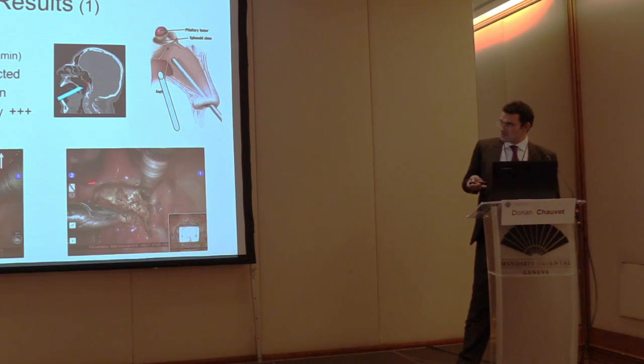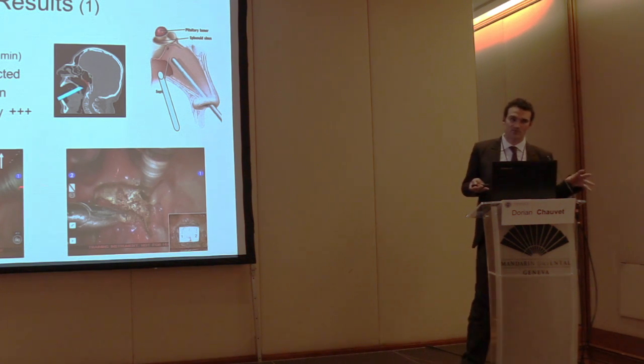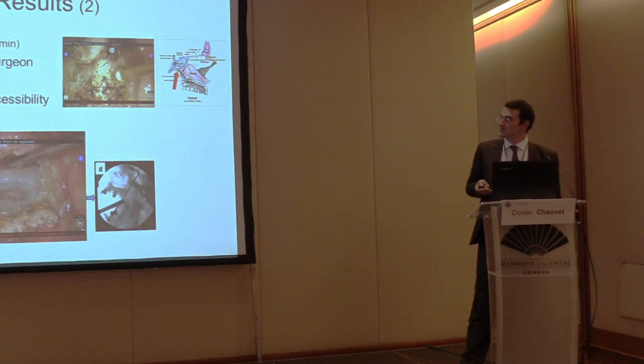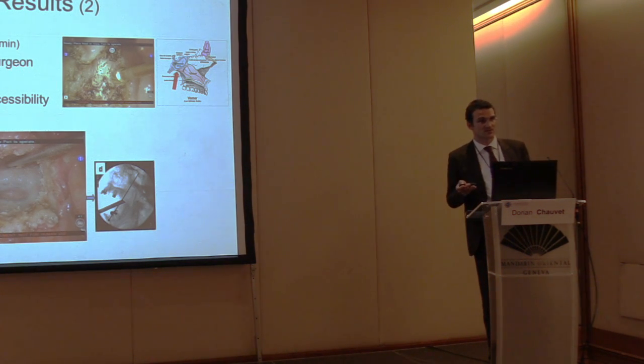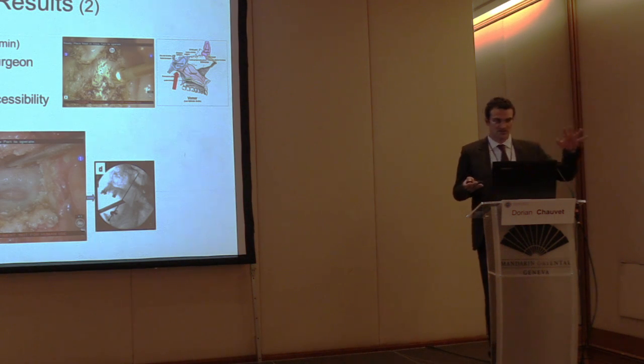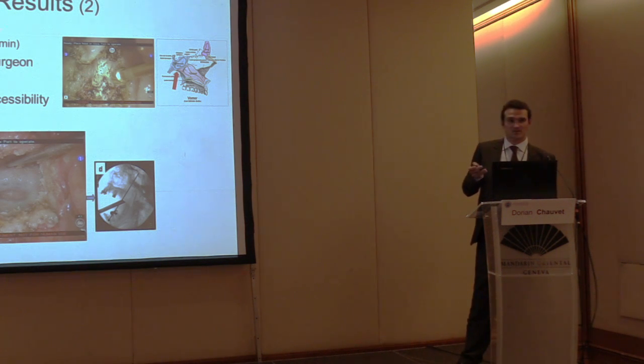First we designed an inverse U-shape mucosal approach, but we now prefer a real U-shape incision because we can then insert the flap into the sphenoid sinus if needed in case of any CSF leak. For drilling, we don't have any robotic instrument for that yet — except one prototype that may be hidden somewhere in San Francisco — so at this stage the drilling was performed by me at the bedside.